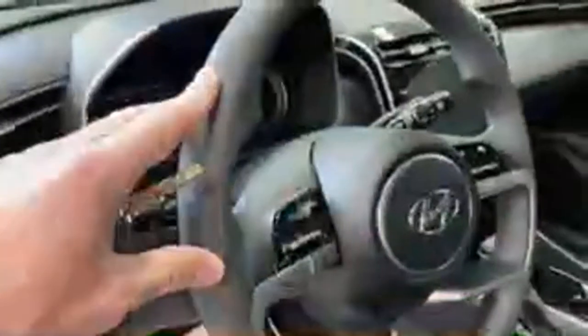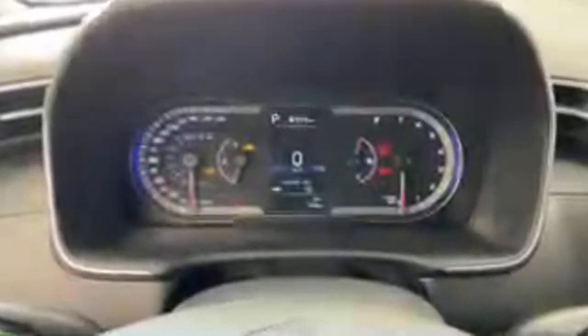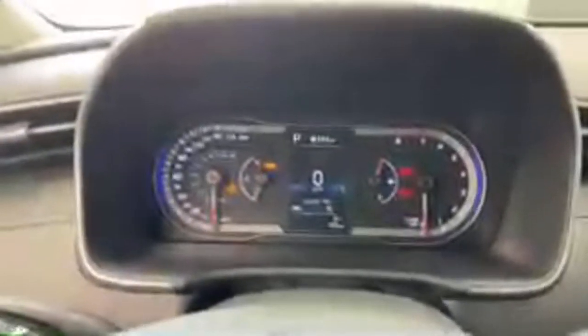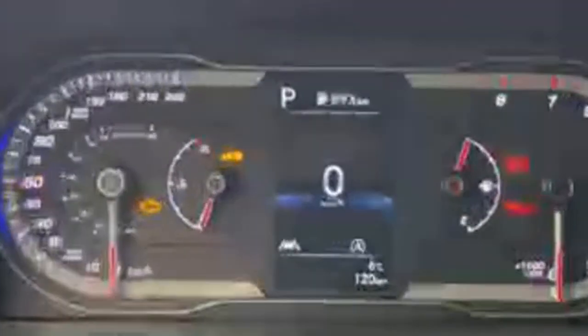Jumping into the Tucson, for a base level trim it still feels fairly high class. You've got nice piano black trim, padded armrests — not every car has those — power windows, power locks, power mirrors, and a tilt telescopic steering wheel. It's not a leather-wrapped steering wheel since there's no heated steering wheel at this level, but it's still a very similar wheel to the higher-end trims.